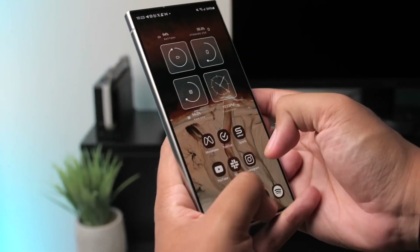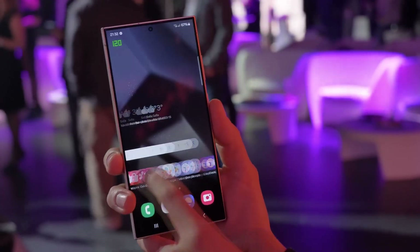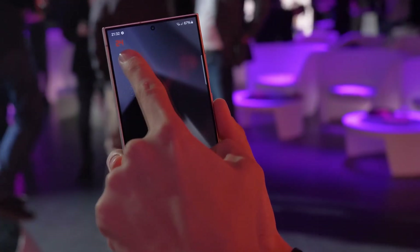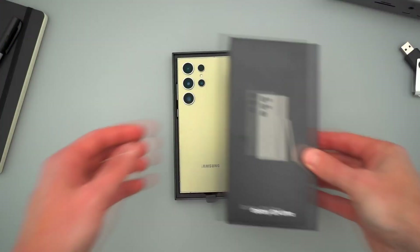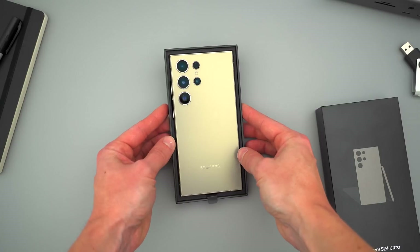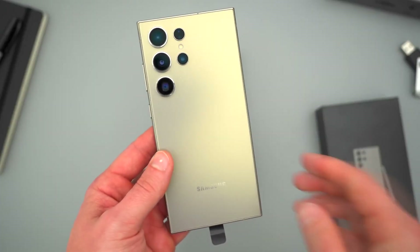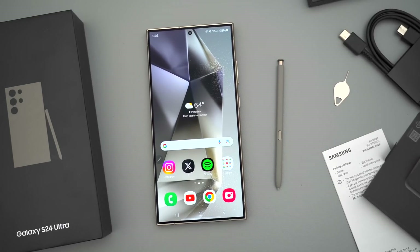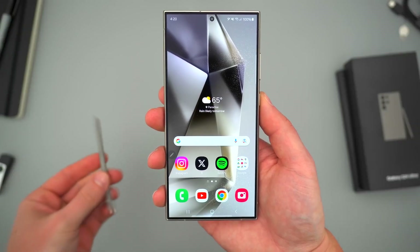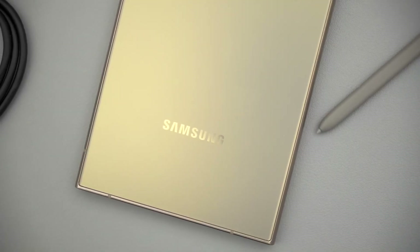Samsung has also committed to four years of major Android updates and five years of security patches, ensuring that your device stays up to date with the latest features and security enhancements for years to come. So, who is the Galaxy S24 Ultra for? It's for the power users who need cutting-edge technology at their fingertips — whether you're a photographer, a gamer, a business professional, or someone who just loves having the latest tech, the Galaxy S24 Ultra is designed to cater to everyone's needs.